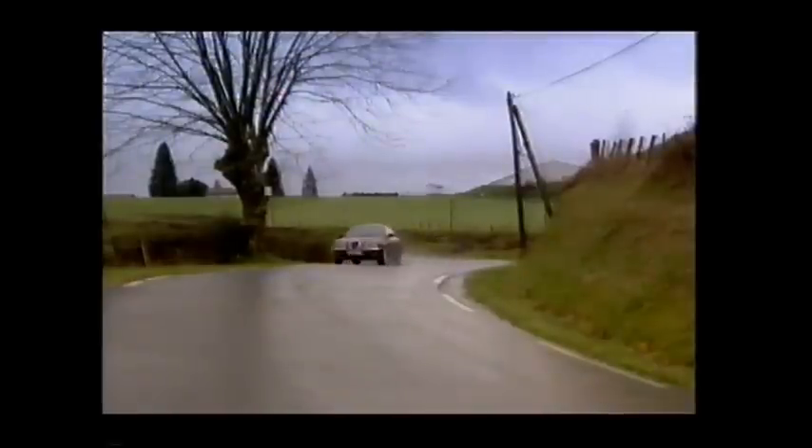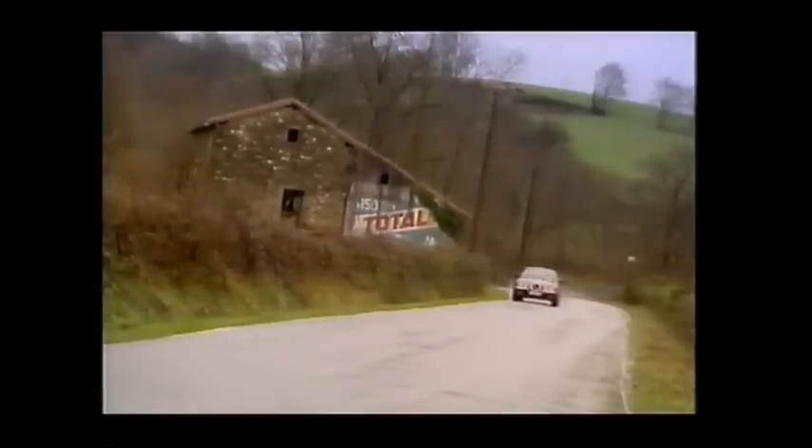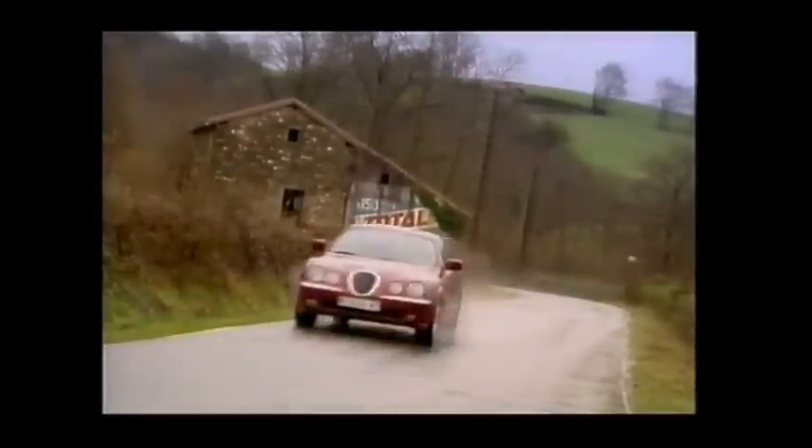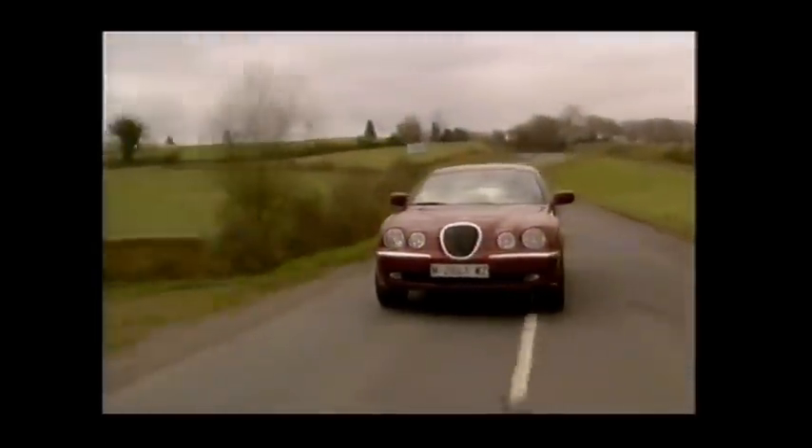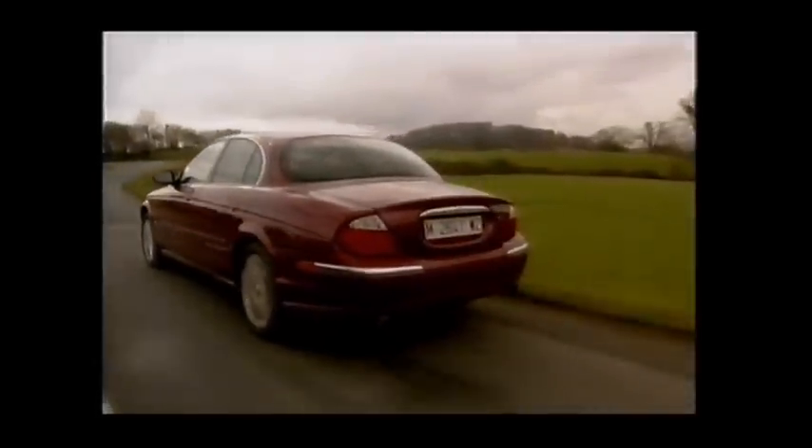This new S-Type is perfect for the job. It is — pauses to light pipe — a proper car, and a real Jaguar. It has a reassuring weightiness to it. The steering is meaty, the gear change beefy, the ride firm but compliant. It feels like a great British car should. Crooks, go for this V6 manual. Golf club chairman, you want the V8 automatic — it's more waftable.